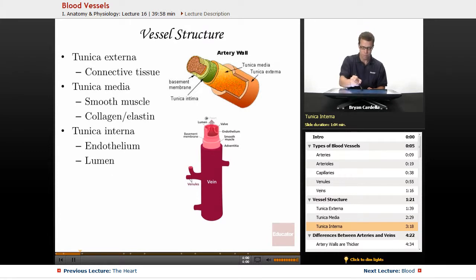The lumen is the name for the internal part where blood is actually moving through — the hollow region within the endothelium layer. Other organs of the body that have hollow chambers, like the stomach, also have a lumen, but in this context lumen refers to the hollow structure inside of vessels.